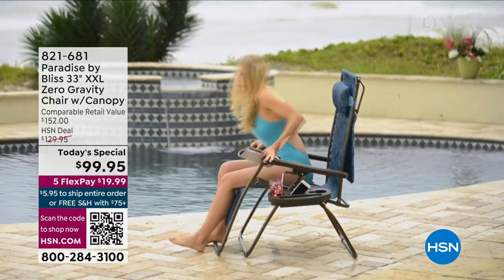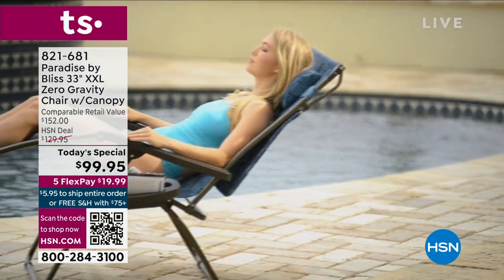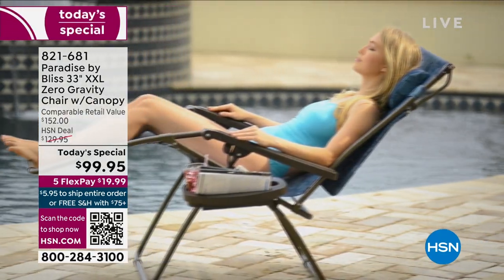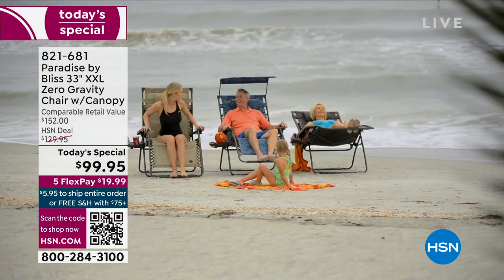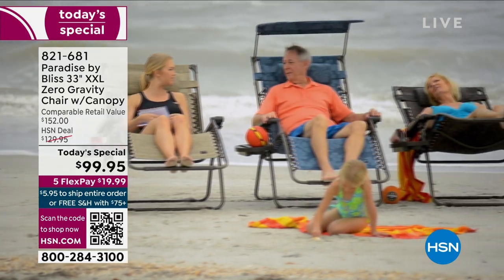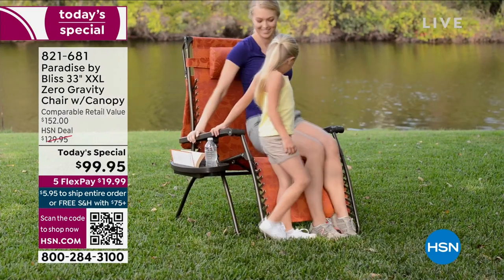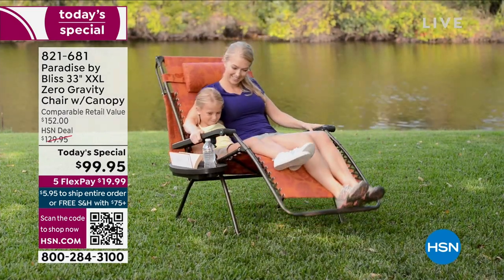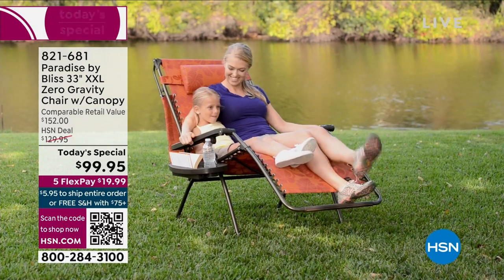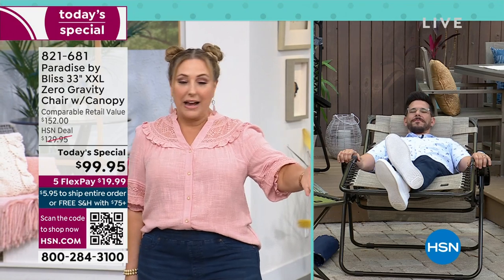The chair we're featuring today is the Paradise by Bliss Triple Comfort Double XL zero gravity chair with canopy. It has a 360-pound weight capacity and the whole chair only weighs under 26 pounds. The regular comparable retail value is $152. We recently moved from a condo back to a house and were trying to get outdoor furniture — I was blown away by how expensive it is.